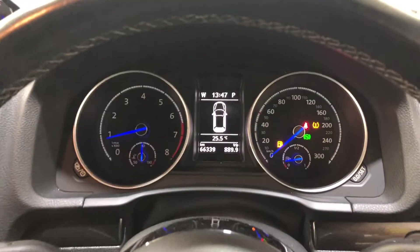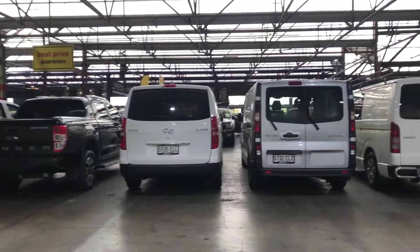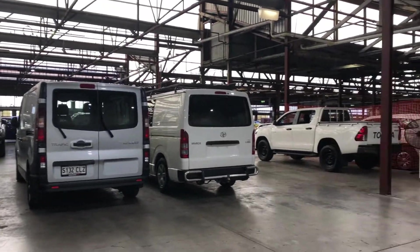This car has travelled 66,000km on the clock. It also comes with two sets of keys and a full set of service books. This Sirocco is ready for you. We do have over 300 vehicles on the lot with access to over 2,000 vehicles Australia wide. Hope to see you soon.